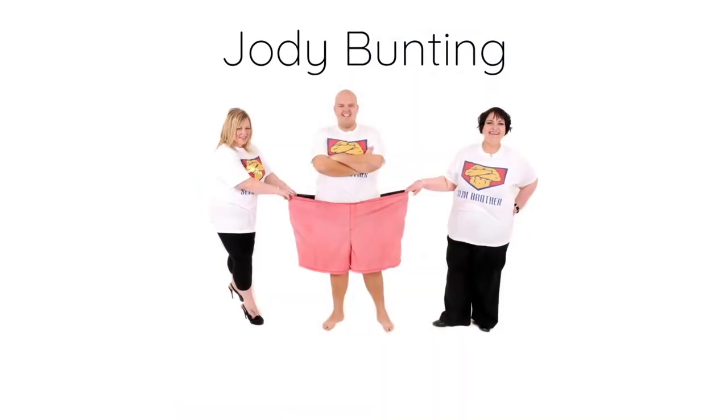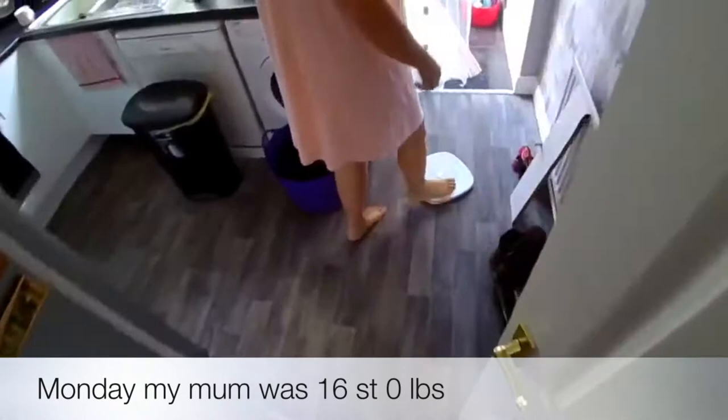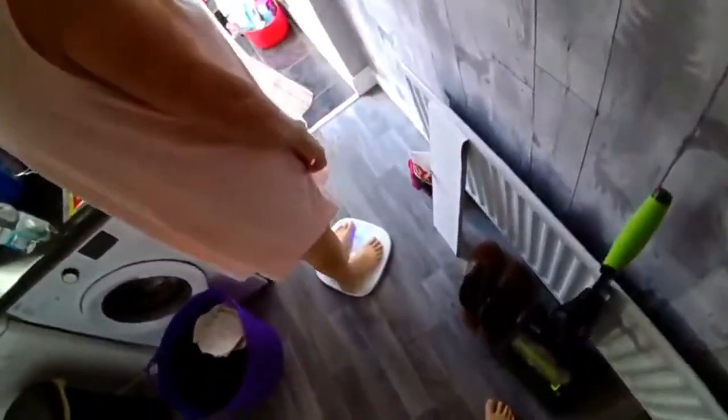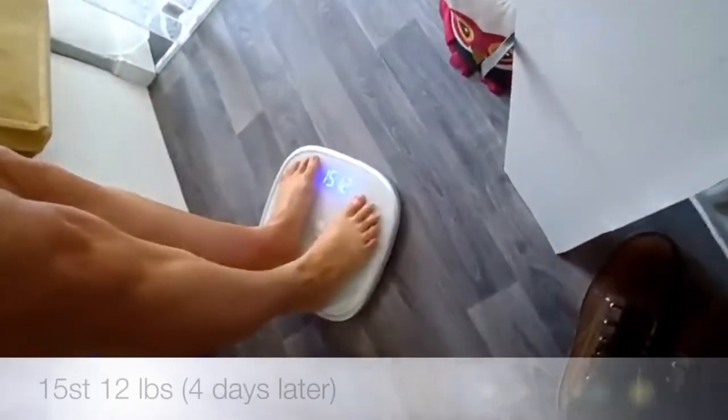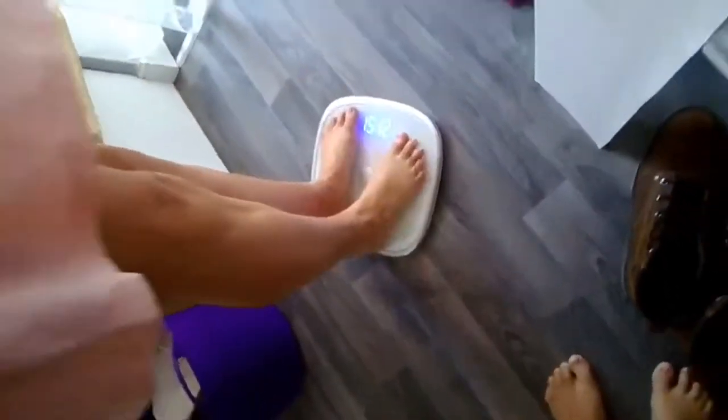Welcome to day number five of the keto eating out five day challenge — it's the last day. My name is Joni Bunting and this is my journey to my goal weight of 13 stone 2. Last week my mom lost nine pounds in five days; she put three pounds on at the weekend, but on Monday and today she's lost two pounds each day — so 15 stone 12 in four days. Well done, Mom!